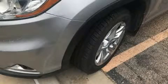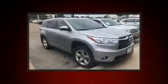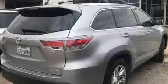Come test drive this 2015 Toyota Highlander. It features an automatic transmission, front wheel drive, and a 3.5 liter six-cylinder engine. A wealth of standard features mean that you no longer have to sacrifice, like power windows, mirrors, and seats.